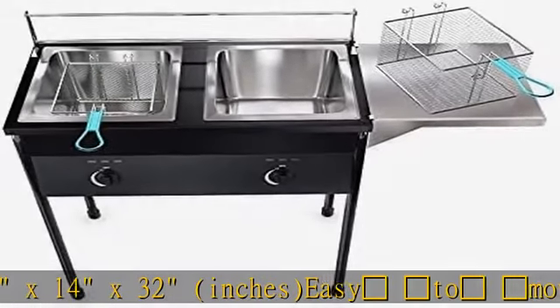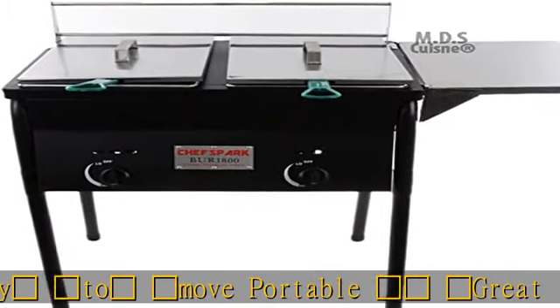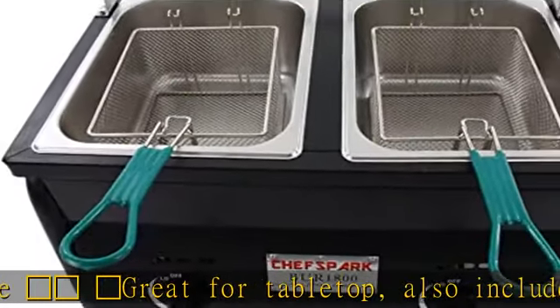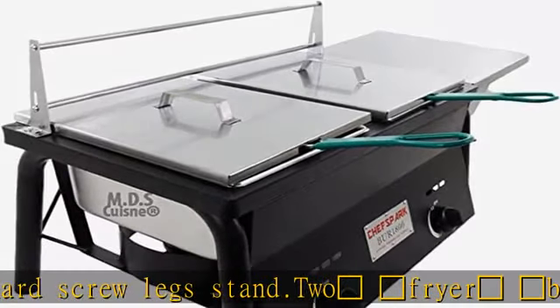What's in the box: two chrome-plated wire mesh baskets, a strong basket hanger for oil draining, removable stainless steel rack, individual temperature control knobs, two frying tanks, a cover tray, and safety features. Our gas deep fryer with two baskets is perfect for the home and kitchen. Each basket comes with a lid that covers and prevents oil from splashing.